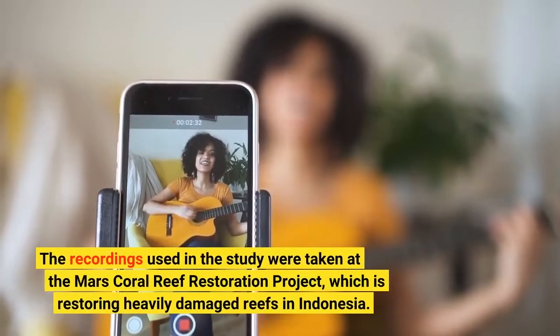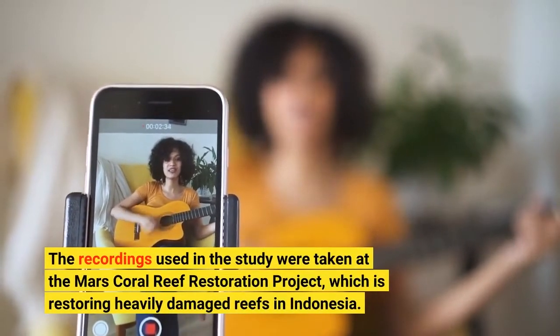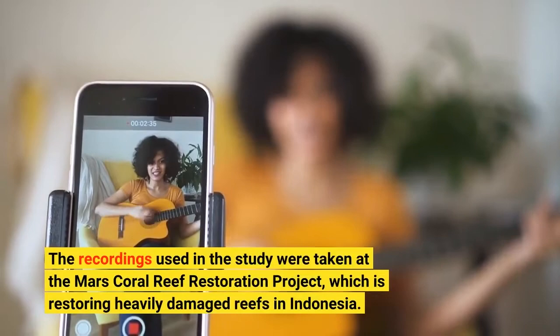The recordings used in the study were taken at the Mars Coral Reef Restoration Project, which is restoring heavily damaged reefs in Indonesia.